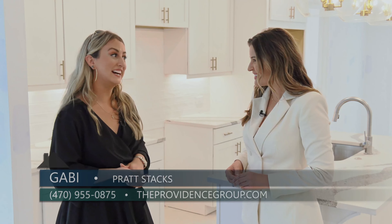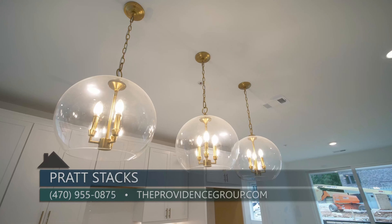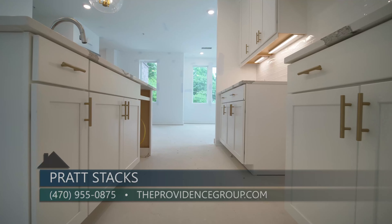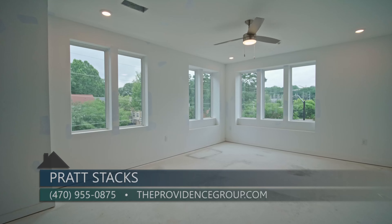It is looking incredible in here. You guys have been hard at work. It looks really good. We have our beautiful pendant lights up, our backsplashes in. At this point, floors are getting ready to go in. We're about 45 days from closing.